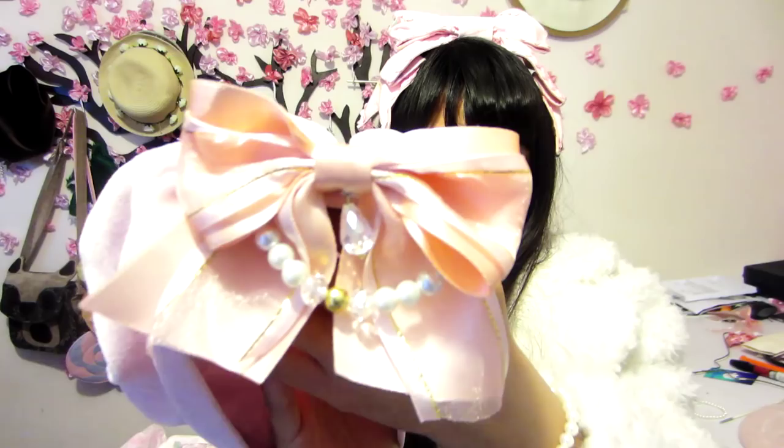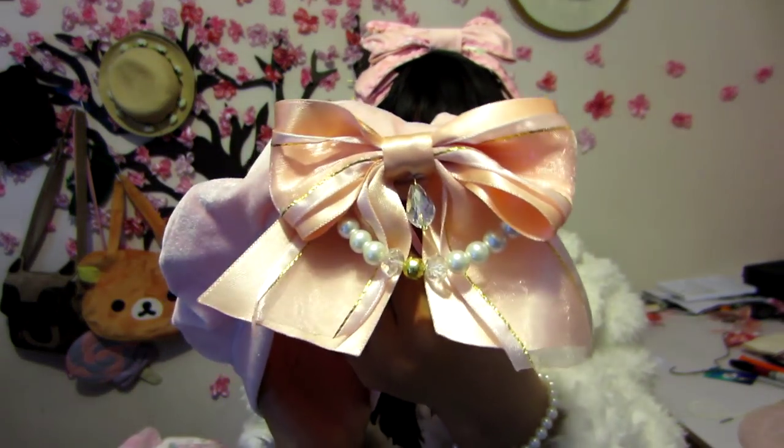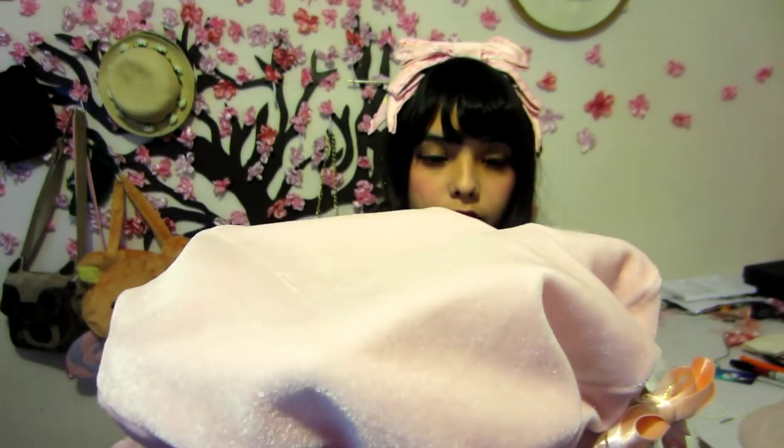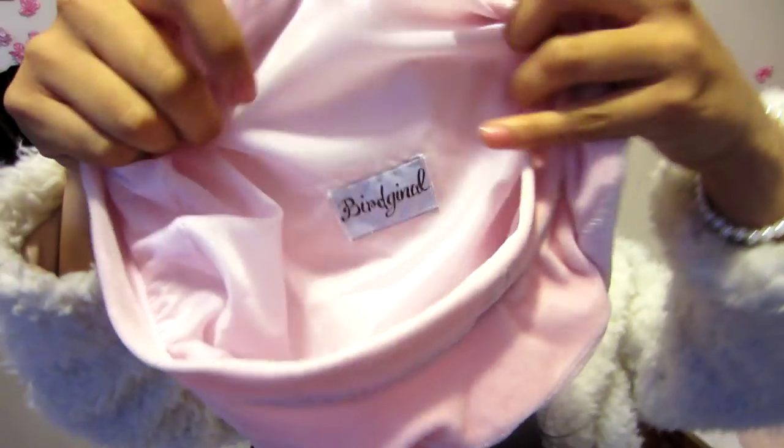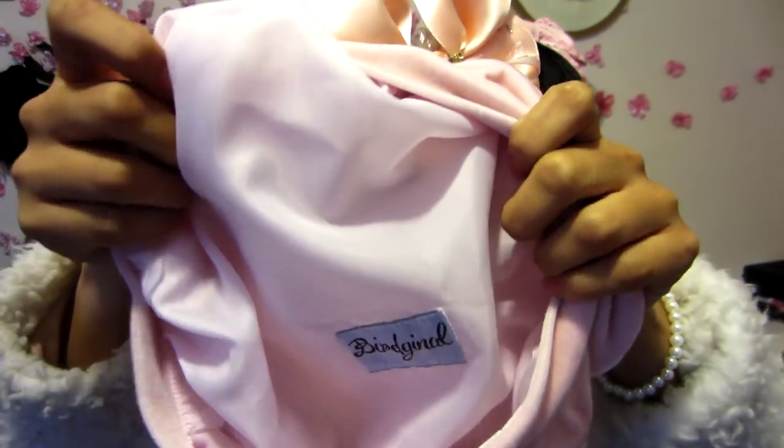To match the dress, I ordered this velvet beret from Virginal, a Lolita fashion brand. The materials look great, the bow is super cute, and overall it is beautifully made.